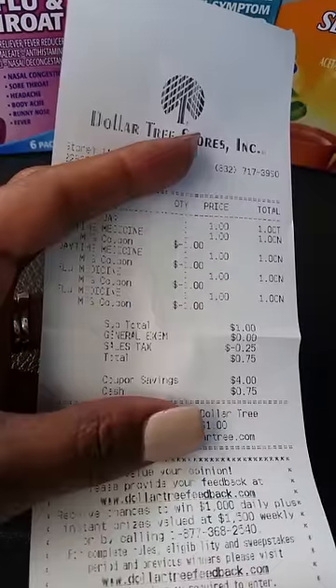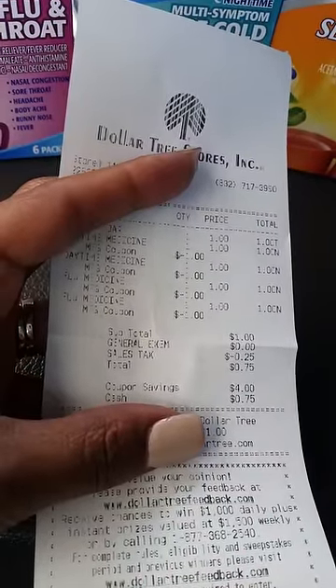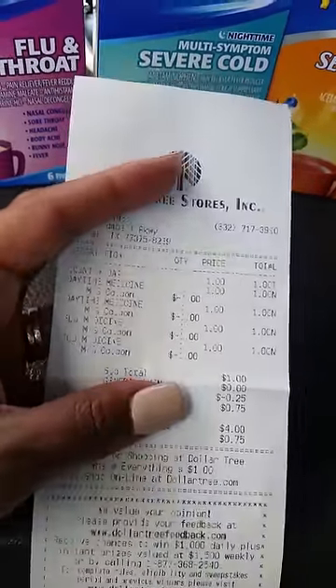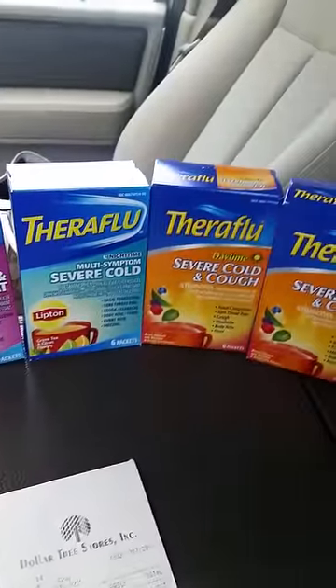So I paid 75 cents out of pocket, which was not bad. Let me show you — my total was 75 cents and I paid with three quarters. Five items, four coupons, and absolutely free.